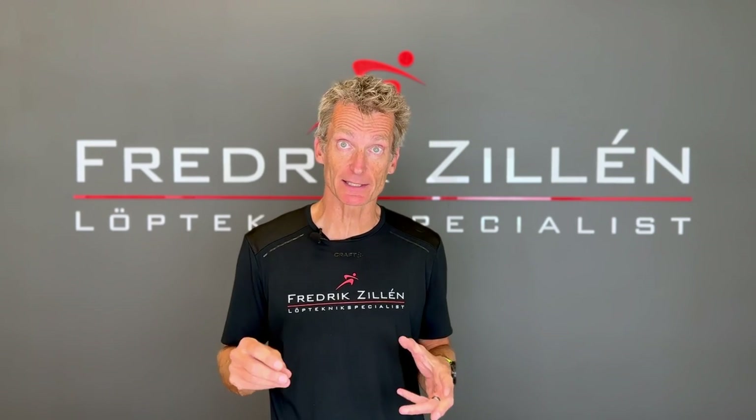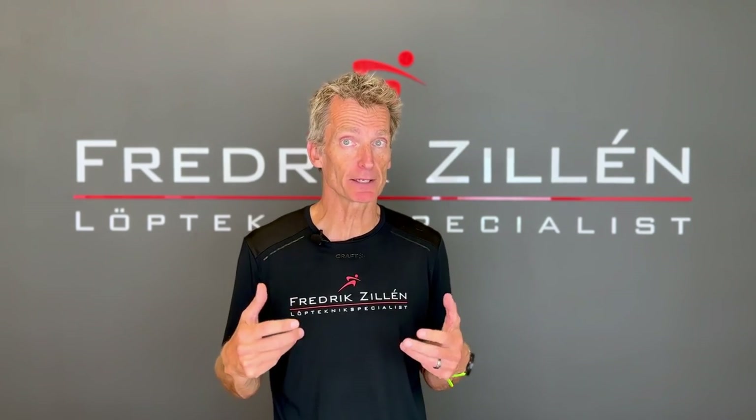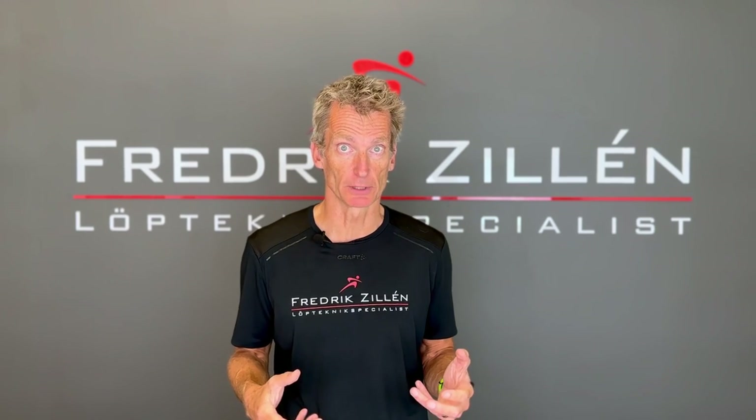If you like my channel, I hope you can click the subscribe button, because the more views the channel gets, the more time I can spend on making it as good as possible. So spread the word to your running friends, and thank you for watching.